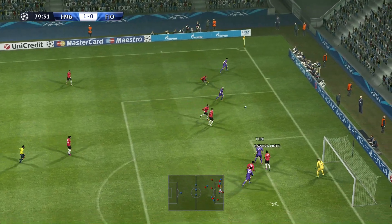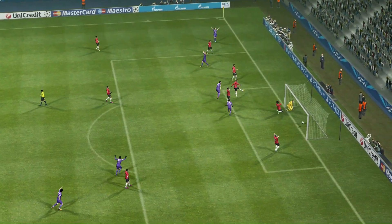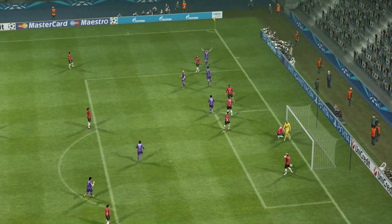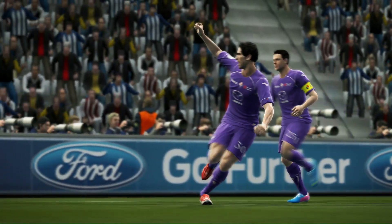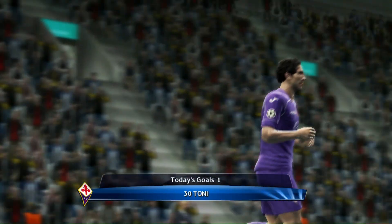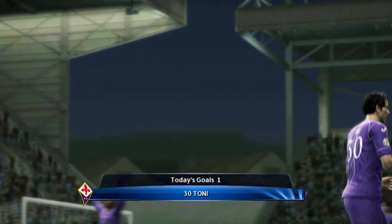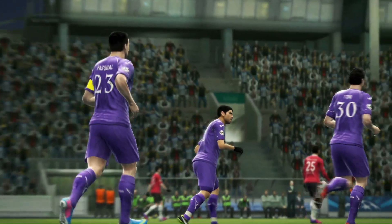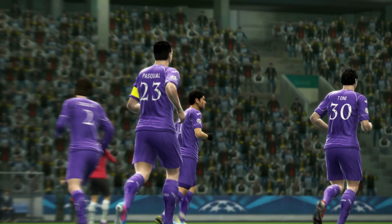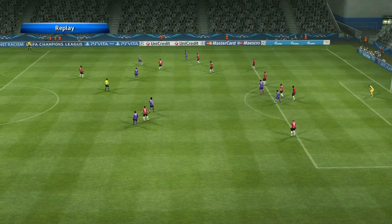And they look for the spacers on the flanks. Heads it in! And how critical might that be for Fiorentina? The cross was inch perfect — it demanded that finish. Yeah, I just thought he wanted that more than anyone else on the pitch. And it was fully deserved. He gave it everything he had.